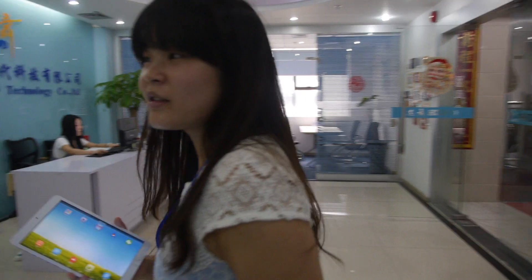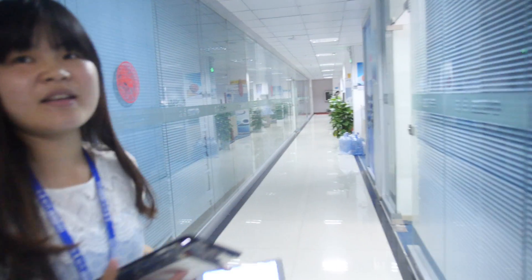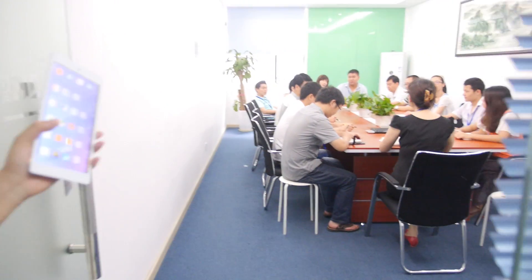So how many people do you have in the company? Around 100. And 60% are in research and design. So lots of engineers. Here's the meeting room.